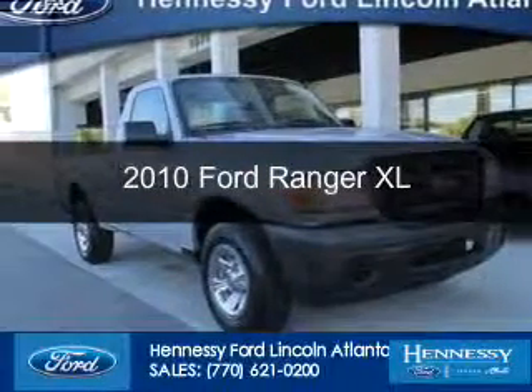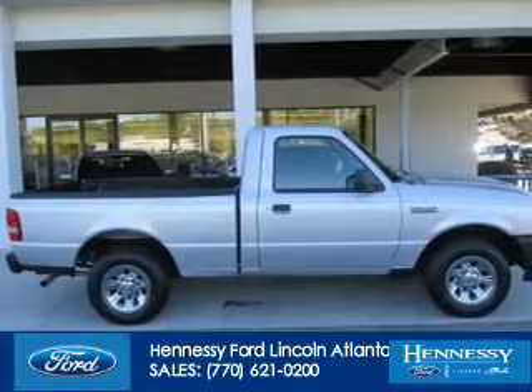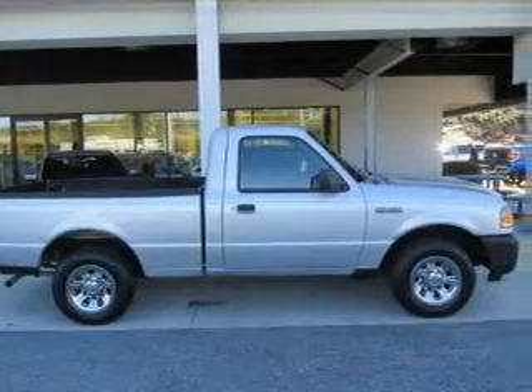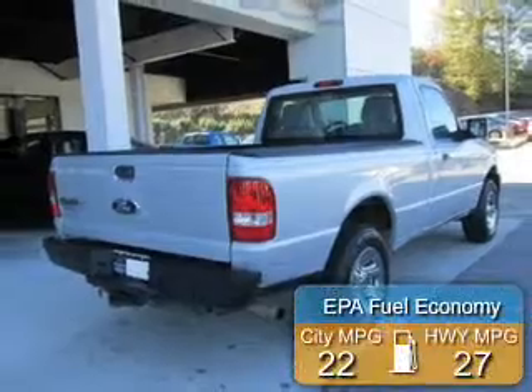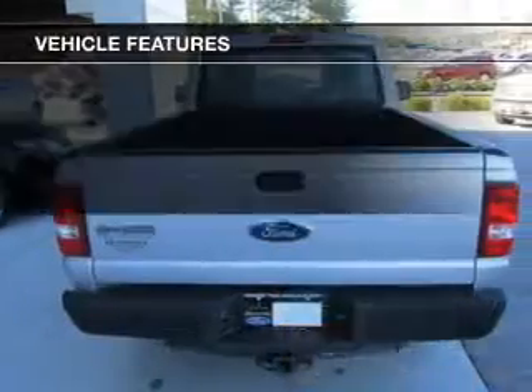This is a used 2010 Ford Ranger, powered by rear-wheel drive, four-cylinder engine, and a five-speed automatic transmission. Great fuel efficiency saves you money by requiring fewer trips to the gas station.